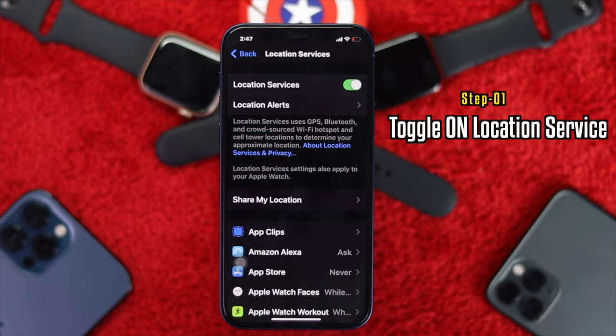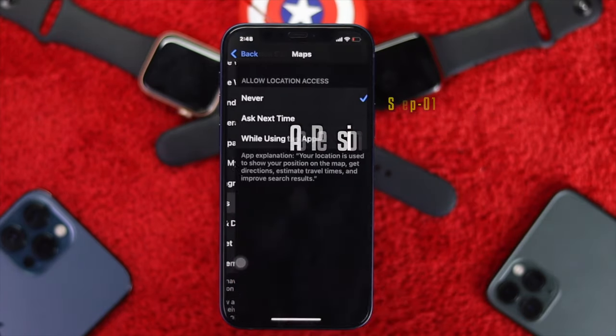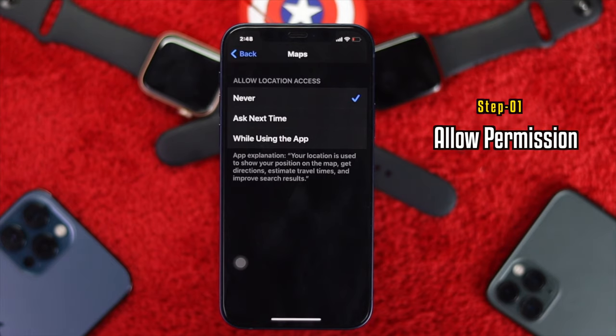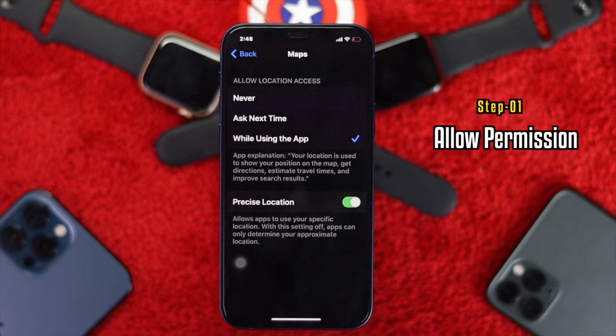As soon as you toggle it on, scroll down and find Maps. Once you've found it, tap on Maps, and make sure to select 'While Using the App', because you're accessing Maps to use the location service.